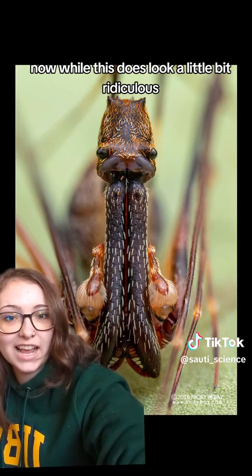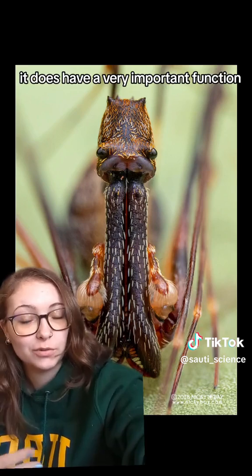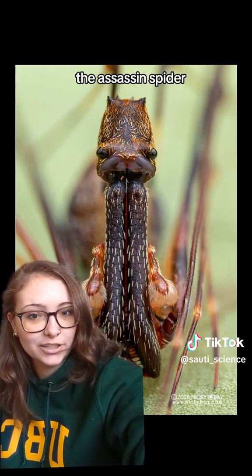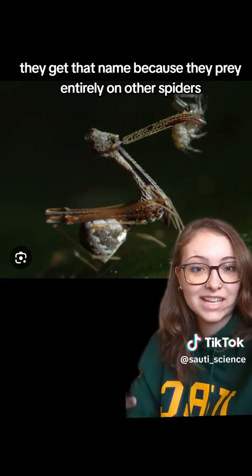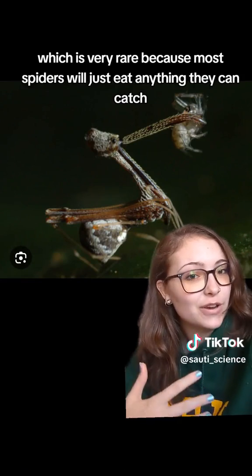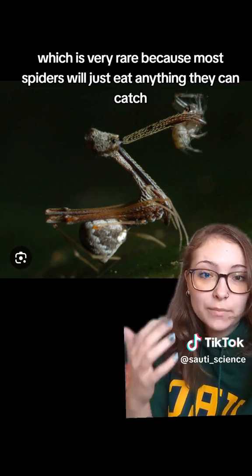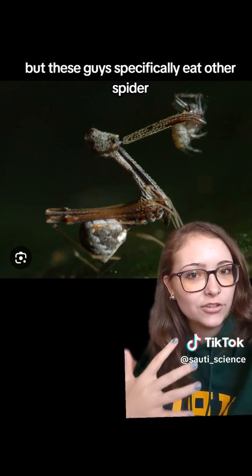While this does look a little bit ridiculous, it does have a very important function, which is where they get their other name from: the assassin spiders. They get that name because they prey entirely on other spiders, which is very rare because most spiders will just eat anything they can catch. But these guys specifically eat other spiders.